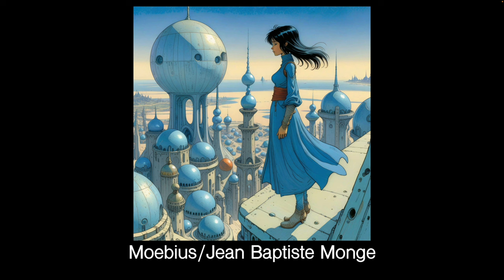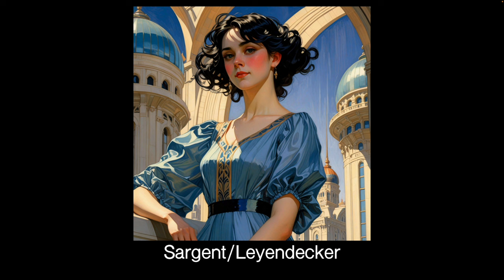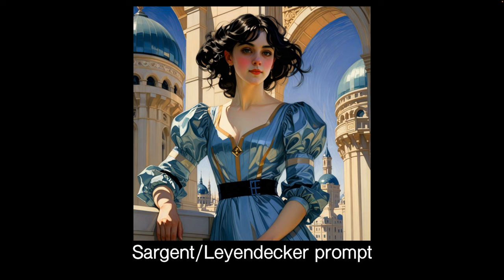This is Moebius mixed with a living illustrator. I haven't done many LoRAs of living illustrators — I have my doubts about using them — but I couldn't resist mixing Moebius with Jean-Baptiste Monge. He's a wonderful illustrator — beautiful, beautiful stuff. But he mixes rather well with Moebius into a sort of fantastic, dreamy landscape which I rather like. Here we have John Singer Sargent and Leyendecker — I think Leyendecker won, but Sargent seems to have softened Leyendecker and made it nicer to my eye.